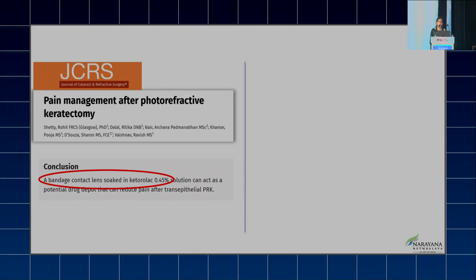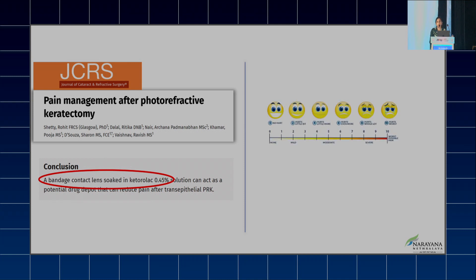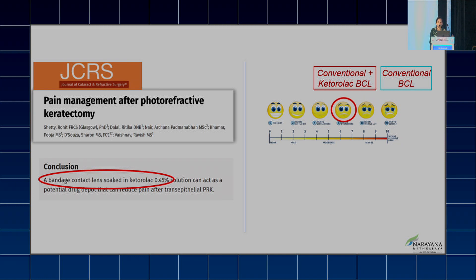We published a study wherein we used a bandage contact lens soaked in Ketorolac 0.45% solution to alleviate pain. According to the Wong-Baker pain scale — we used a FACES pain scale — when compared to conventional BCL, the Ketorolac-soaked BCL actually improved the pain score, roughly around five to six.